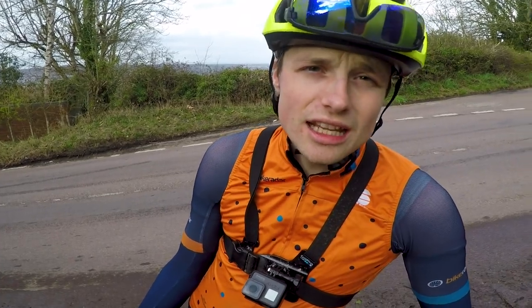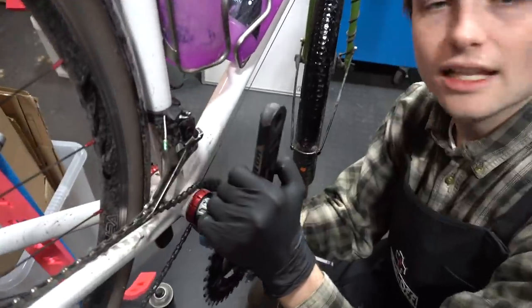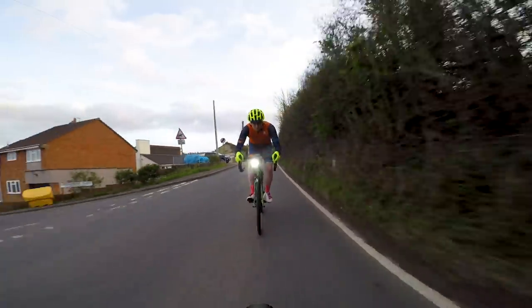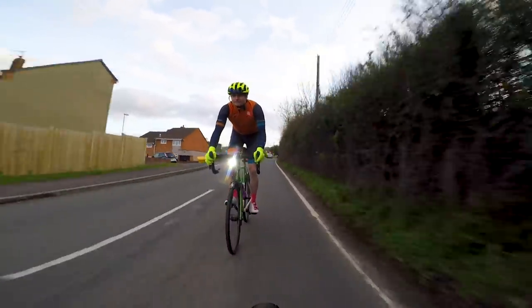This week's episode is all about how to get started with structured training — from watching Jack set up his power meter to understanding a training plan. We also report back on how we're getting on with our first week of structured training and a key workout that Jack and I did a couple of days ago that was pretty nasty.